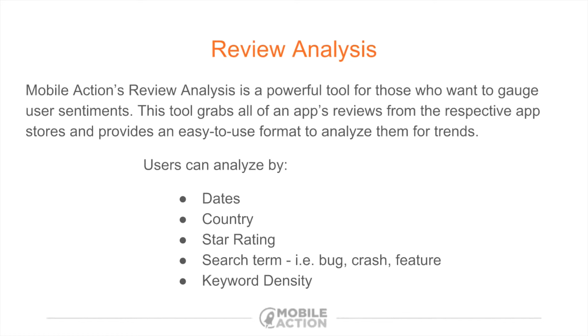So what is review analysis? It's a powerful tool for those who want to gauge user sentiments. This tool is going to grab all of an app's reviews from both the App Store and the Play Store and provide it in an easy-to-use format to analyze them for trends. Users can analyze this by dates, country, star rating, search term, and a really cool one that I like a lot is called keyword density.